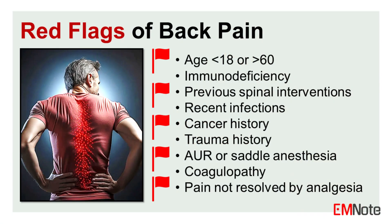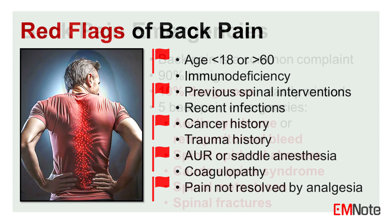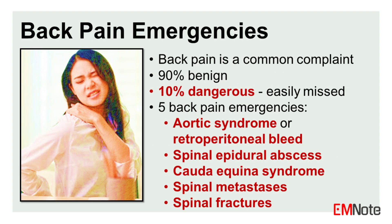Back pain emergencies. Back pain can be a sign of a serious underlying issue. Learn the red flags or warning signs of back pain and how to respond to back pain emergencies.